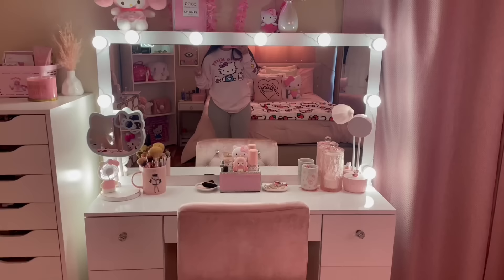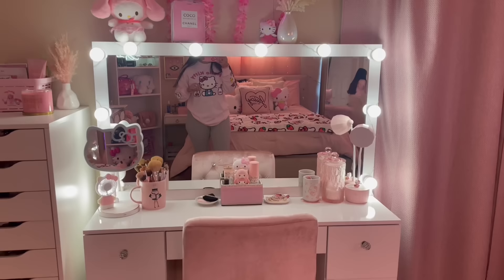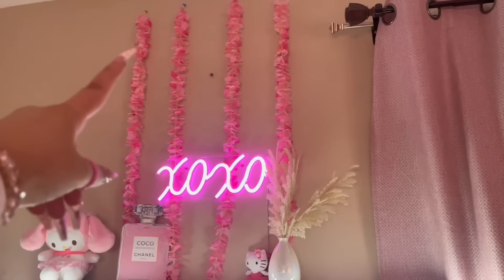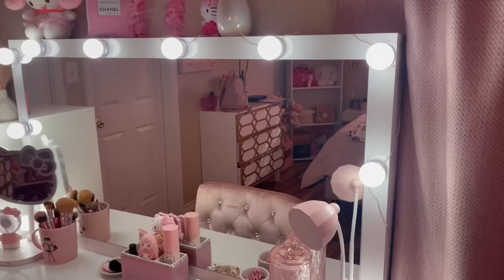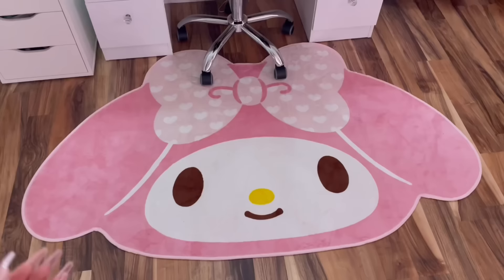My vanity is from Walmart online — I'll see if it's still available because last time I checked it was sold out, but if it is I'll put the link in the description. On the top, I have these petals from Shein, a neon sign from Ross, and the light bulbs don't come with the vanity — I ordered them on Amazon and I've had them for a little over a year and they work perfectly fine.